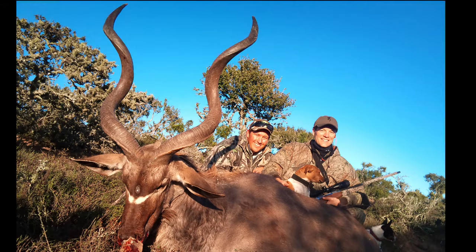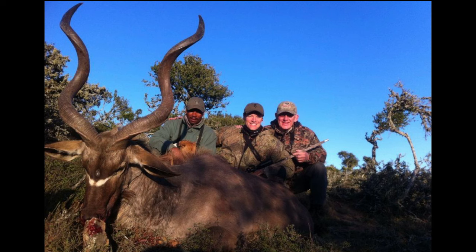Everyone was upbeat with the kudu bull down. You'll see in the photos I share that there are still shadows where we're taking pictures - I was young back then. I take a lot more time on quality photos now, because those are the memories that you guys head home with while waiting for your trophies to arrive. I should have maybe pulled the bull out into the sun for the perfect photo, but we were amped up, took some pictures, carried the bull out and carried on hunting.